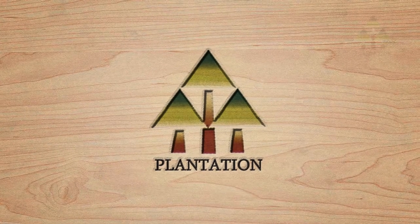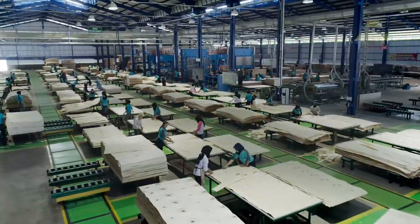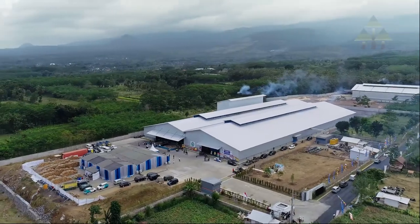Plantation Resources Enterprise was established in Singapore in 2004. With more than 30 years experience in the wood processing industry, it delivers outstanding engineering procurement and construction in the region, including Indonesia.